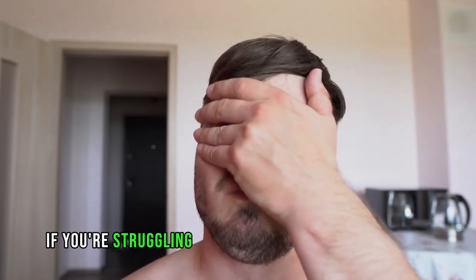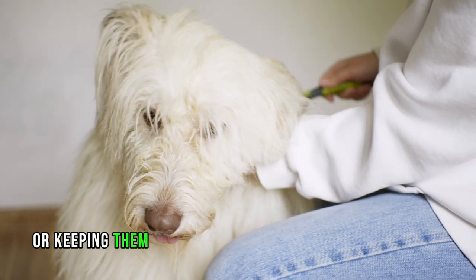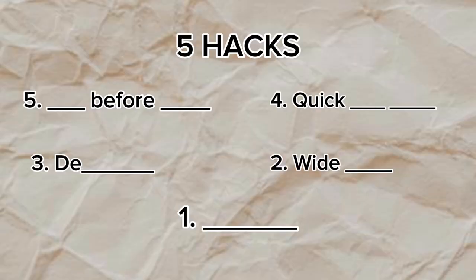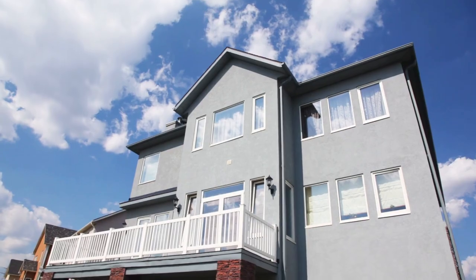Dear pet parents, if you're struggling with grooming your dog at home or keeping them maintained between their appointments, I've got five hacks for you to start doing right now. I'm going to save the best for last and I promise you that you already have this in your home and it's going to make your life super easy.